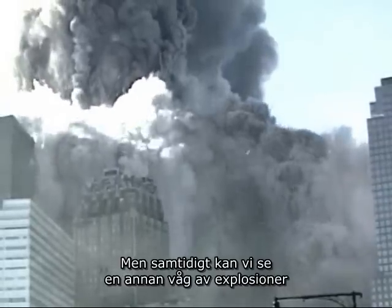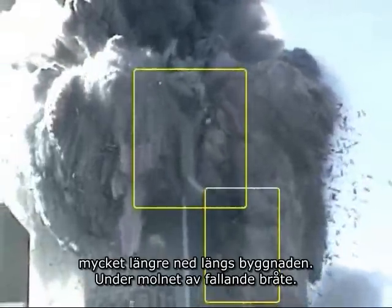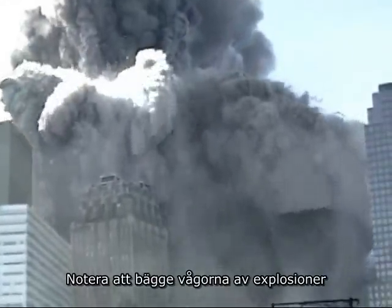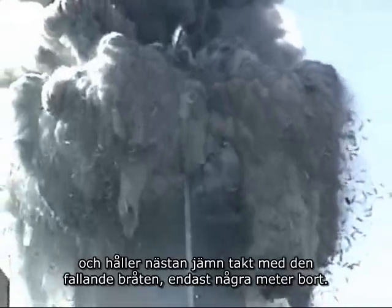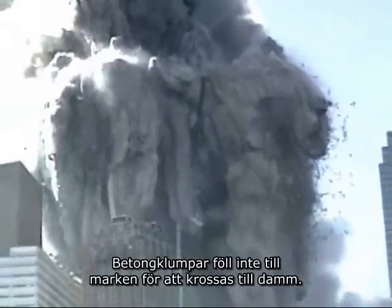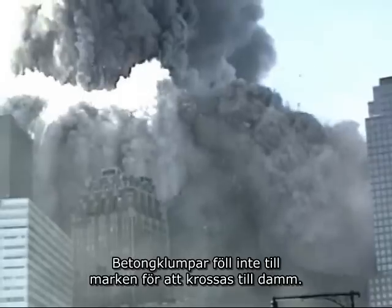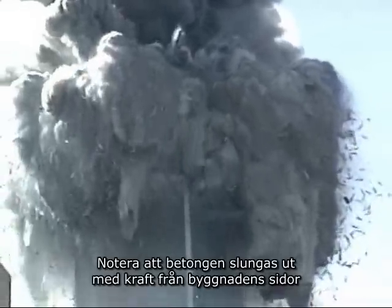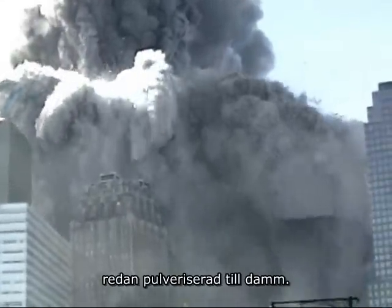Simultaneously we can see another wave of explosions much further down the face of the building, under the canopy of falling debris. Notice that both waves of explosions progressed down the face of the building, nearly keeping pace with the falling debris just a few feet away. Slabs of concrete did not fall to the ground and smash to dust. There is almost no concrete in the rubble pile. Notice that the concrete is being forcefully ejected outward from the sides of the building, already pulverized to dust.